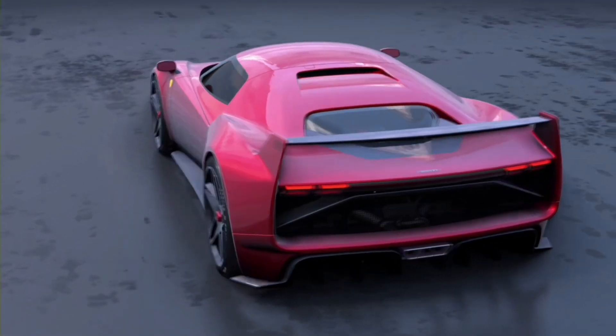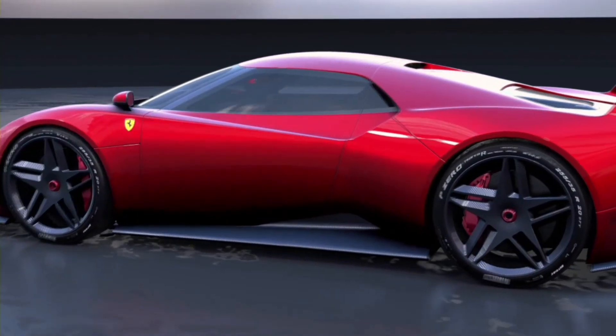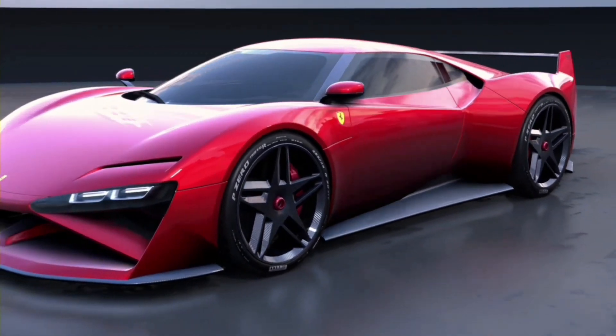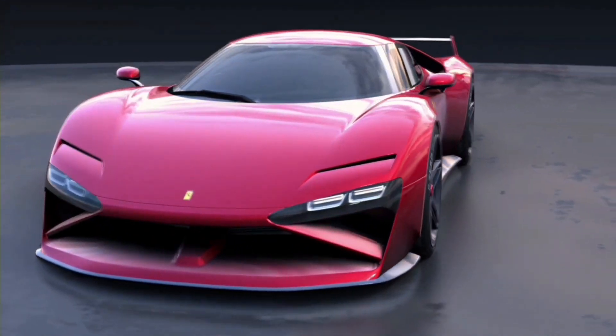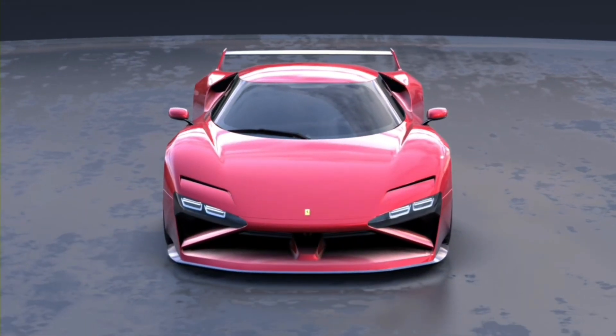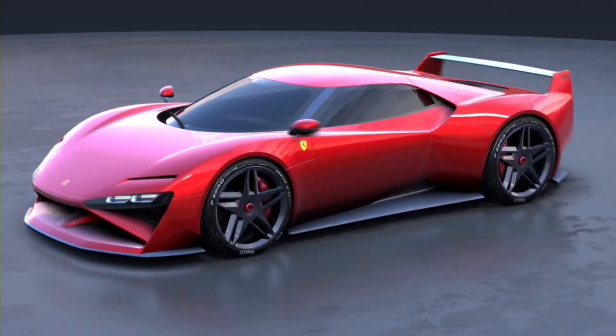In the final design of the F40 Redux concept, the iconic features that have defined the Ferrari F40 for decades were retained. The distinctive boxy shape, the integrated spoiler, and the signature air intakes — all preserved and infused with a contemporary flair. The F40 Redux is not just a car; it's a celebration of automotive heritage and innovation.